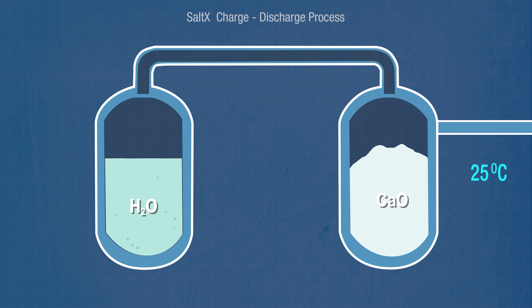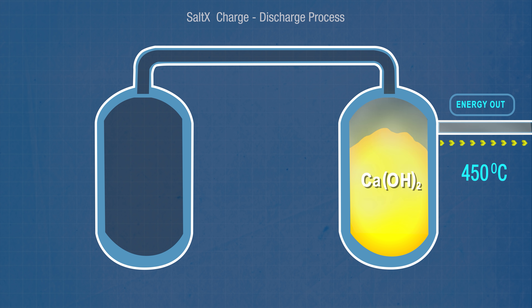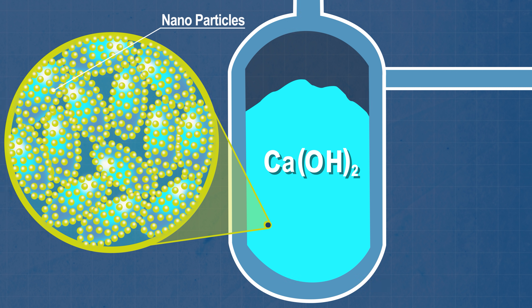When you want to release energy you simply add the water back into the calcium oxide, and that causes a reverse reaction transforming the calcium oxide back into calcium hydroxide. Because that reaction happens to be exothermic, a whole bunch of heat energy is released in the form of steam, reaching something like 450 degrees Celsius. With standard calcium oxide salt you'd find that after about 50 cycles you'd end up with a congealed glob of nothing very useful. But because Saltex pre-coat their salt with the special nano material, that congealing process is prevented, and the system can be cycled up to a thousand times.